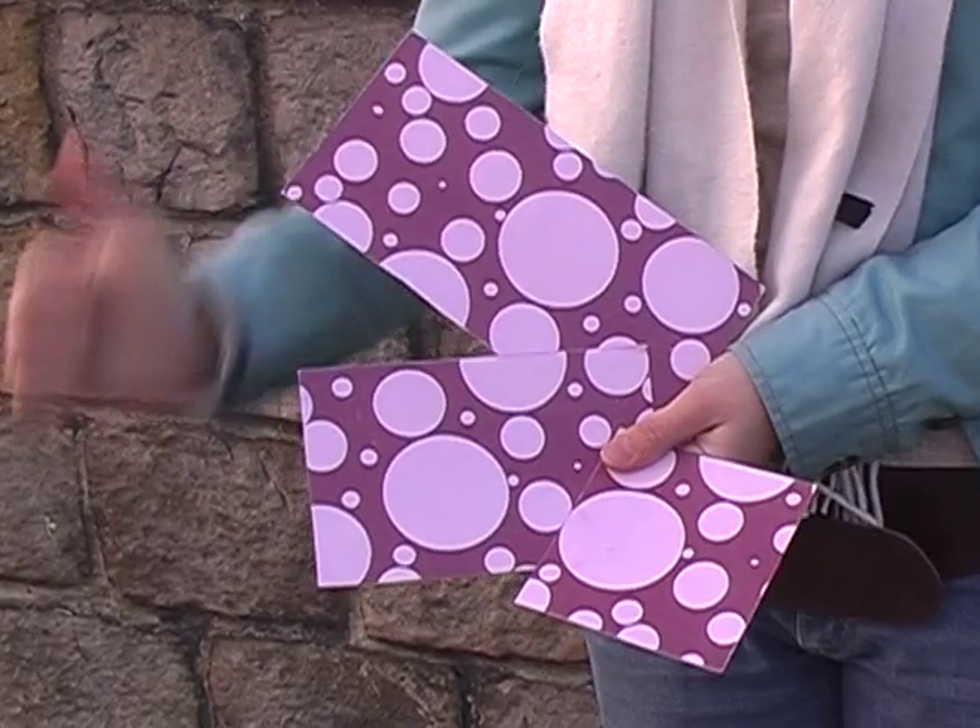99 times out of 100 people will say it's the middle one. The first is too square, the last too long. But the middle one is just right. There's a particular proportion between large and small, and when this proportion is right, it just looks beautiful.